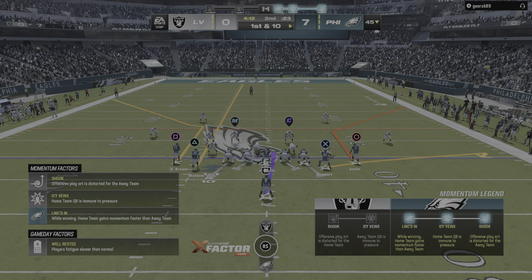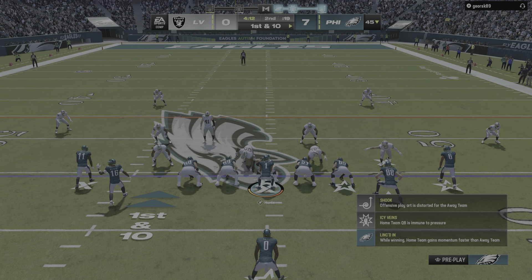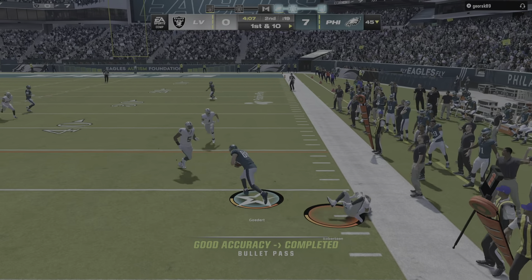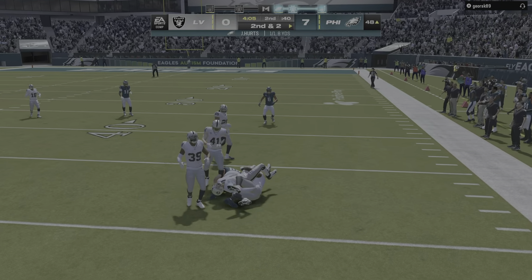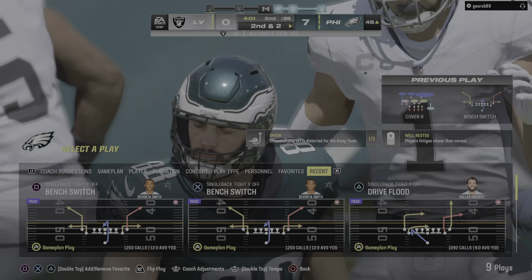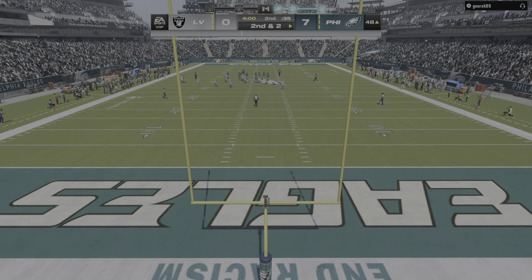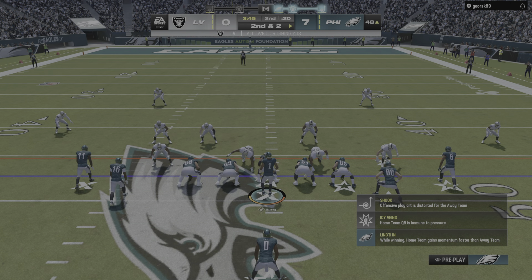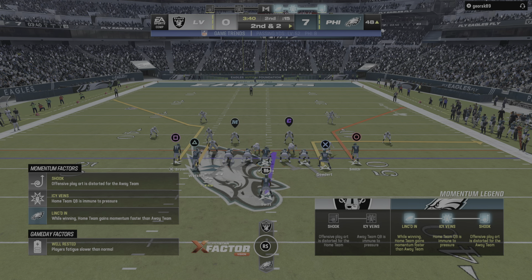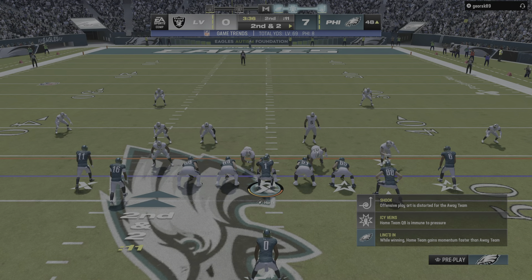Going to need a crafty play call here — 14 yards is what they need to convert. On third and long they look to throw and lose a big chunk of six yards, leading to fourth down. They'll go for it — O'Connell throws, and his early struggles continue. Here's another one intercepted, picked off by James Bradbury. The Eagles will have solid field position as they take over at the 45-yard line.